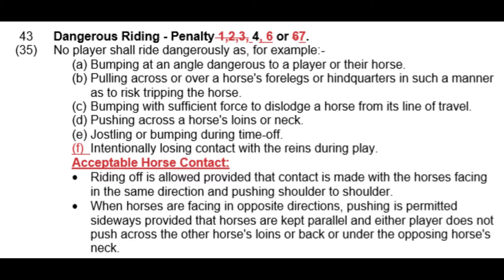Part B is very closely linked to the crossing rule — pulling across in front or behind another horse dangerously. We'll look at that in a lot more detail in the next video.